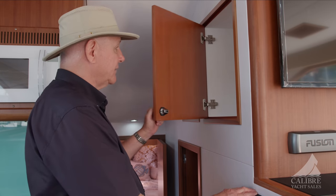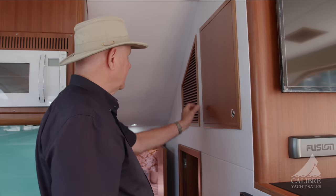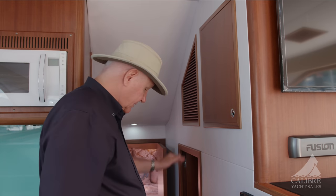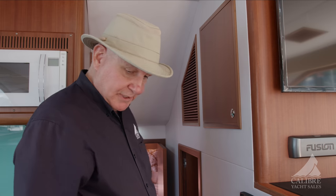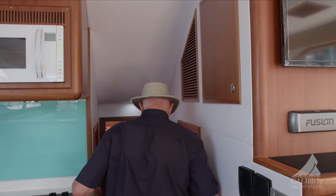Above here we've got more storage, and over here these are the vents for the air conditioner and for the reverse air. That's about it for this space — come on down below and we'll show you heads and beds.